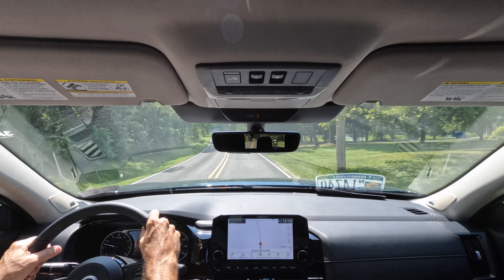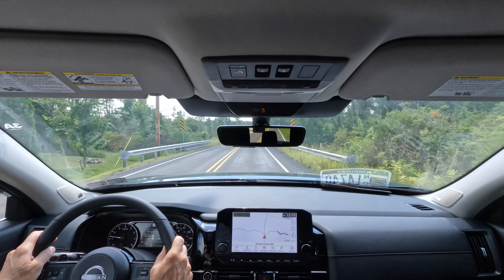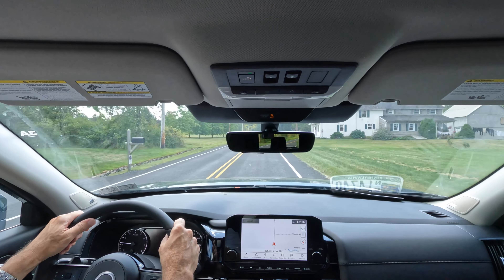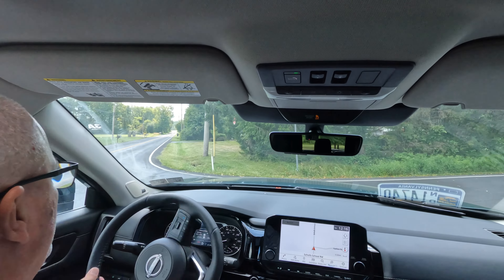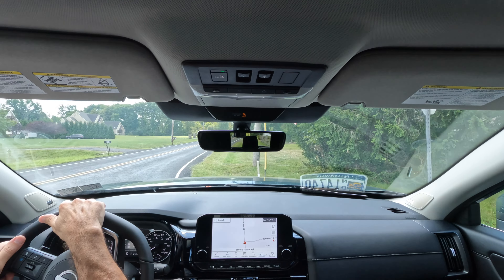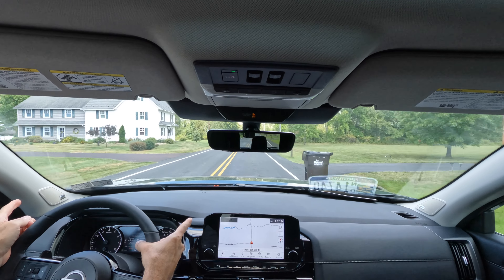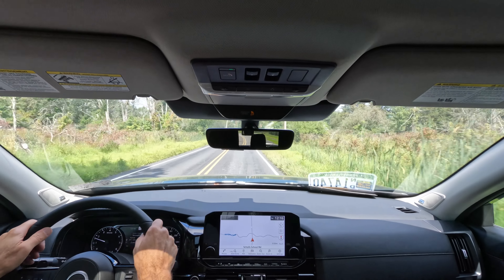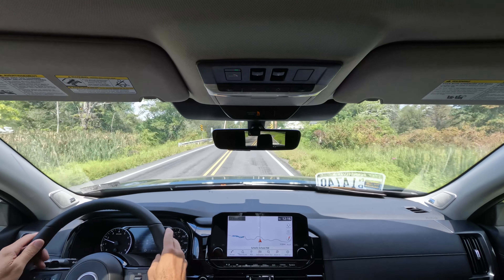Overhead console: dome lighting comes on and off with the door. SOS button in case of emergency on the road. Here are the panoramic roof controls — click once to open the shade and it goes back. Click again and it goes back over your mid-row passengers. The other switch opens the glass, the wind buffeter comes up, and you can close it back up. There is a tilt function as well. Sun visor with vanity and a light, and it slides to block out the side sun.